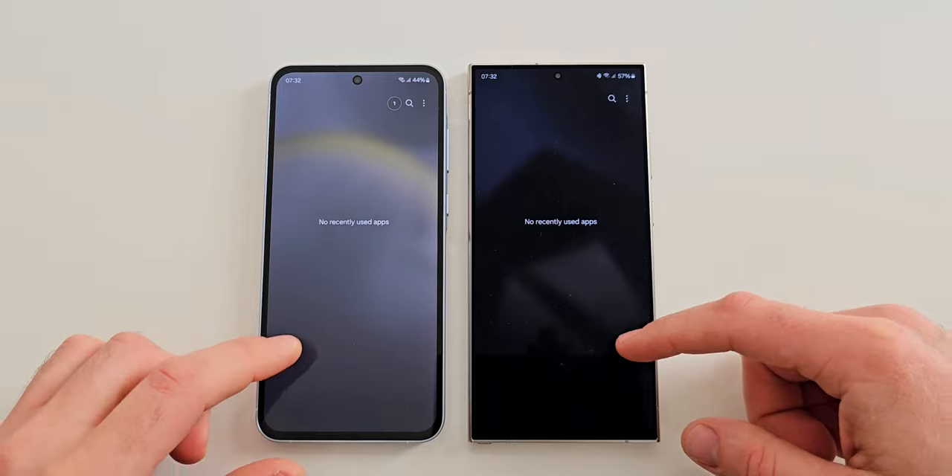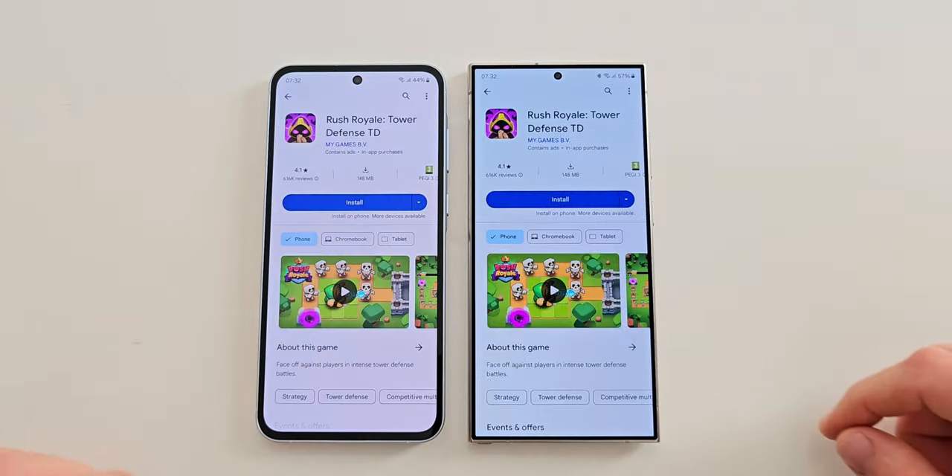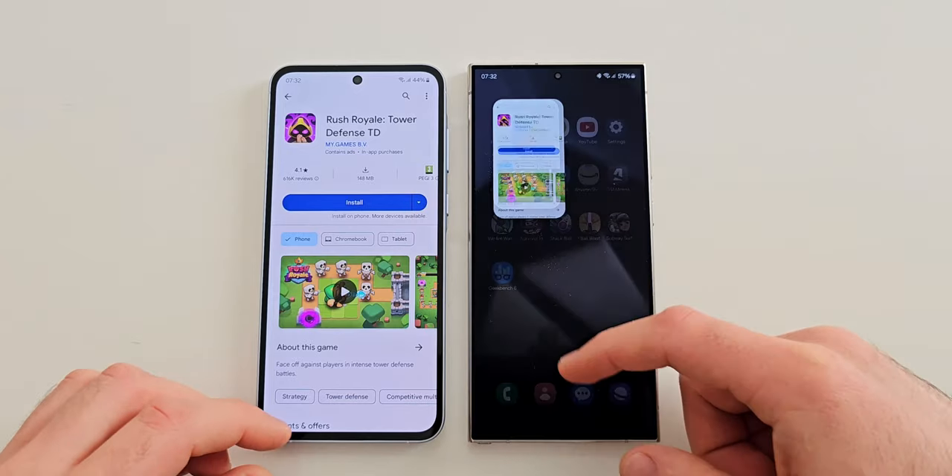Before we start, let's just make sure there aren't any apps open in the background. The first app is Play Store and it is identical on both.